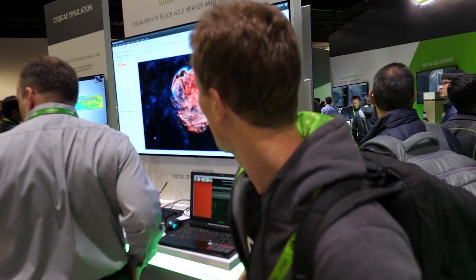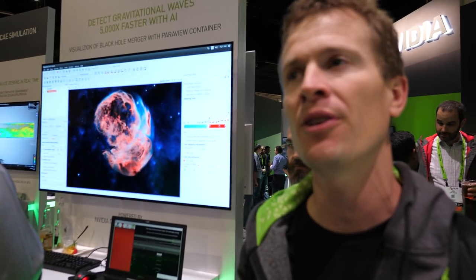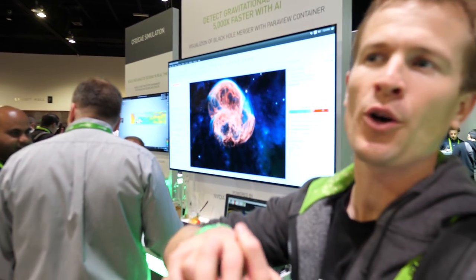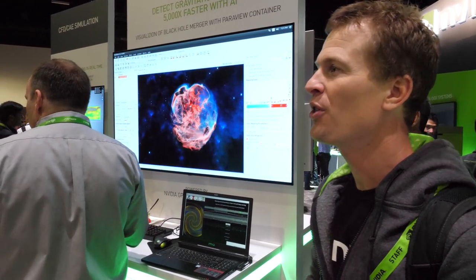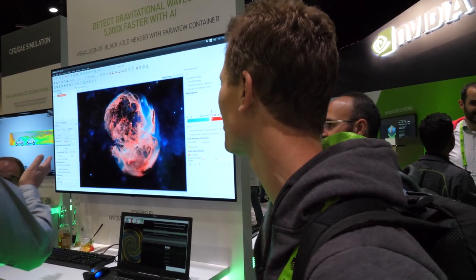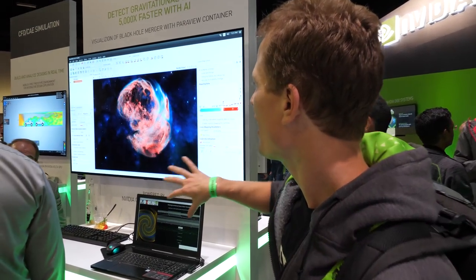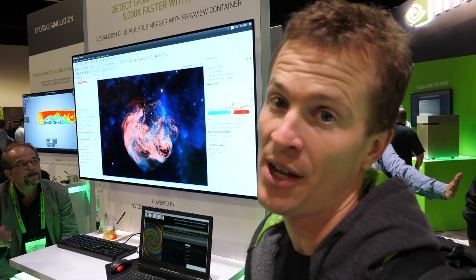That simulation over there is looking at the entropy field of a supernova before the supernova event happens. A supernova is when a star collapses into a black hole — one of the more unique astrophysical events in the universe. This is a massive simulation, and now they're using containerized visualization frameworks to visualize that result.